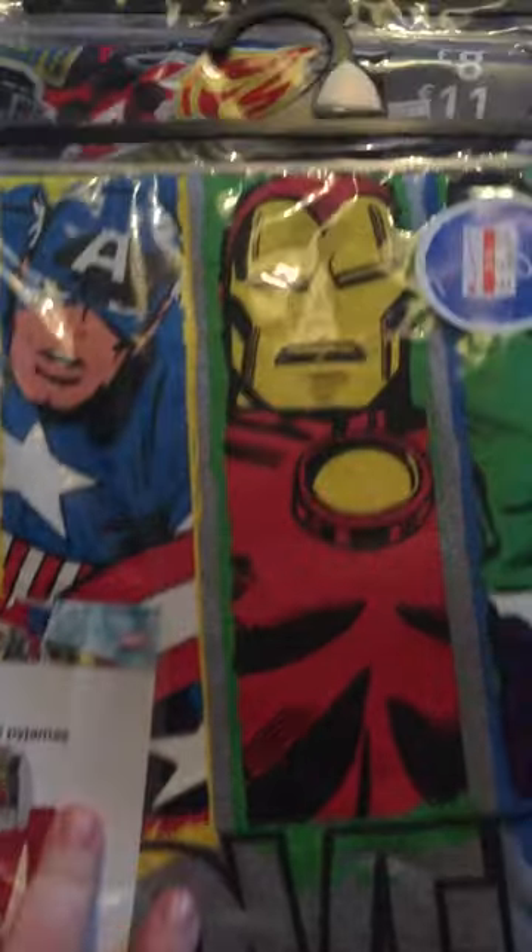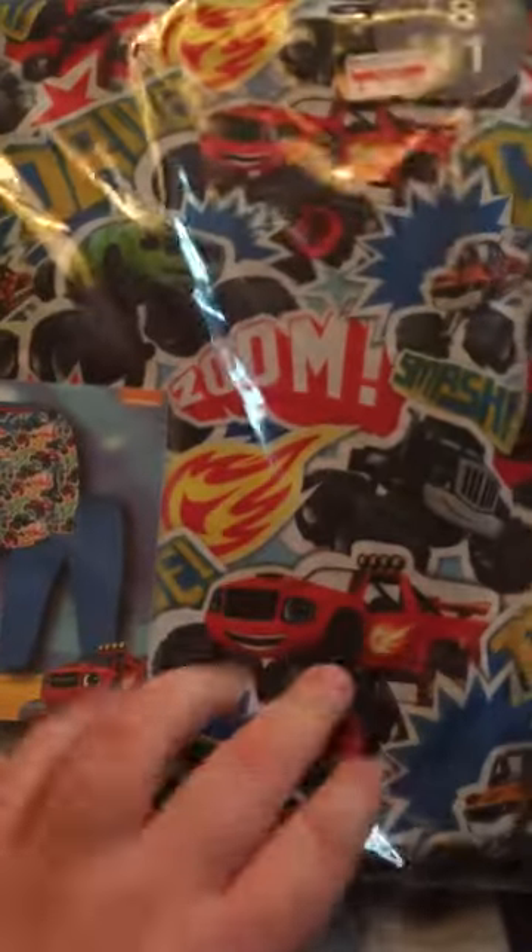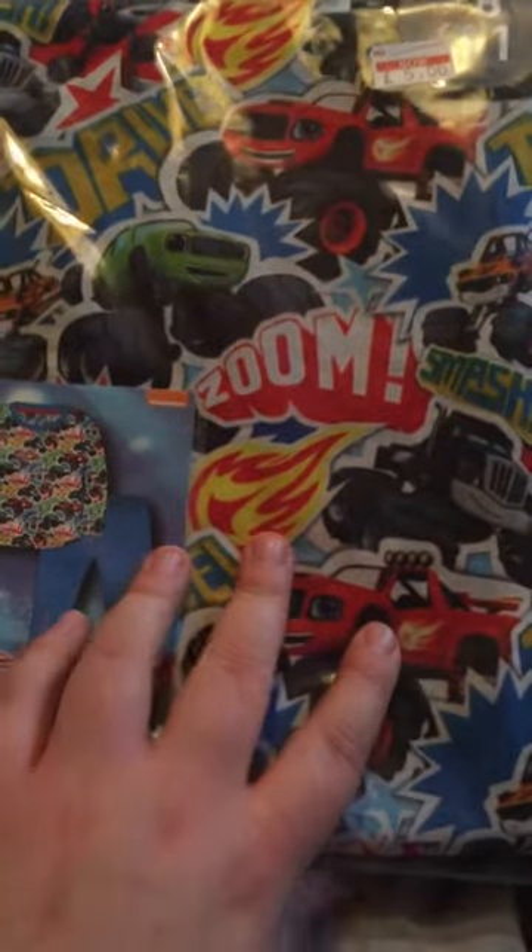Then there's these two — a pair of Avengers pyjamas. They were on sale for £6, scanned at £4. Then there's a pair of Blaze and the Monster Machines, up at £5, scanned at £4.